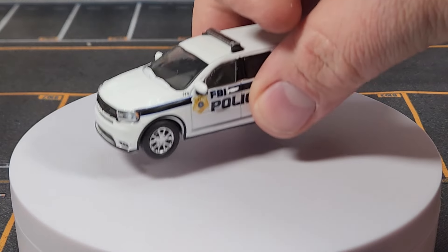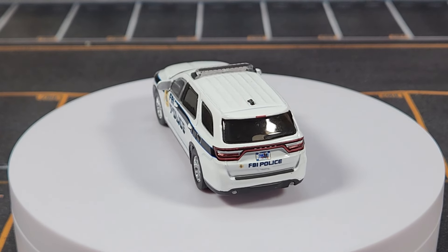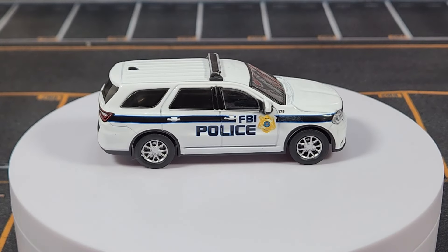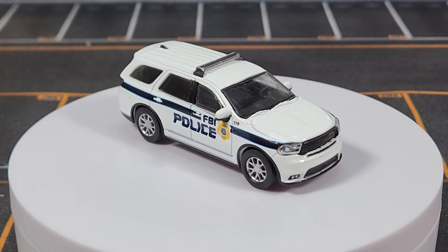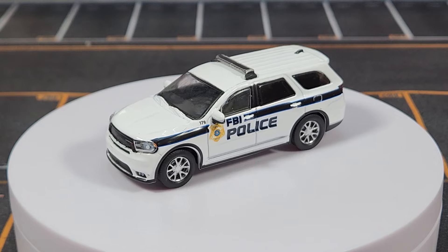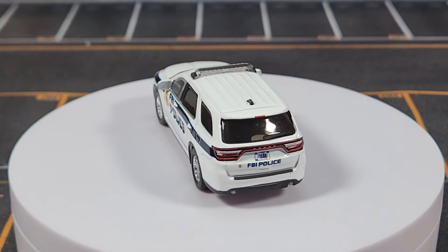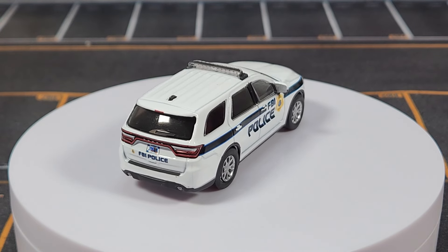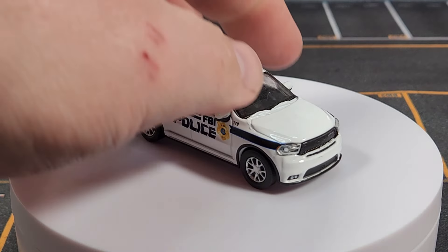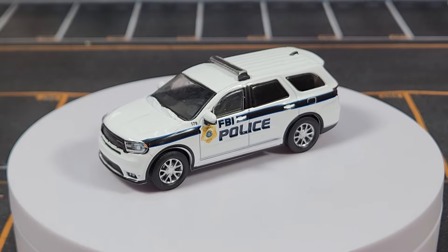Rolling out the Durango to go with the FBI set. Unfortunately this one doesn't have the bull bars on the front, which I think makes a big difference. Without them it looks more like a rent-a-cop vehicle than a legitimate police car — a push guard really makes it look proper. Also noticeable on the windshield is a lot of residue from manufacturing, which is still a really big problem with Greenlight. I've gotten models where it's inside the glass too, which makes it impossible to clean.